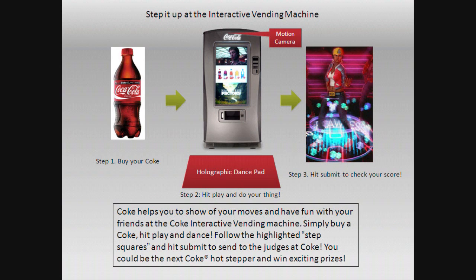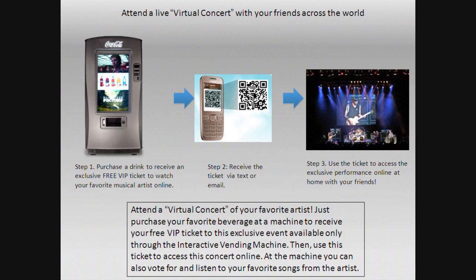This is my personal favorite right here — the holographic dance pad. You will have a dance pad and you pretty much get to play like Dance Dance Revolution, and there will be judges. It seems pretty awesome.